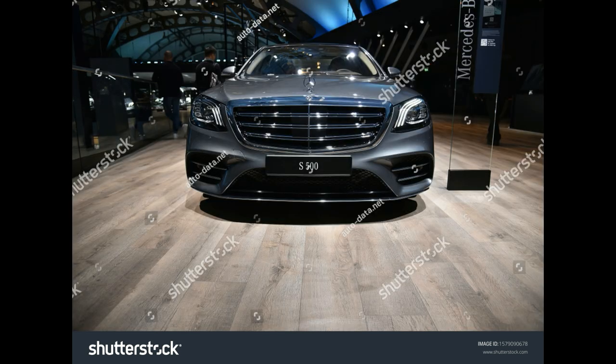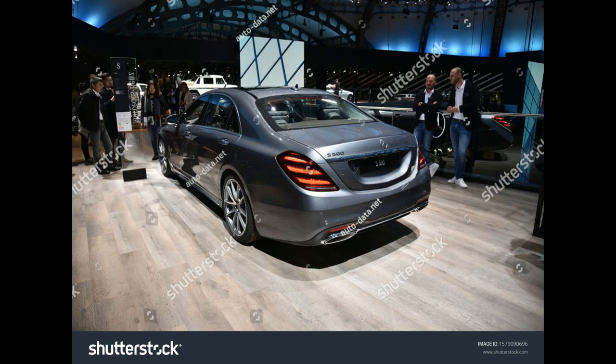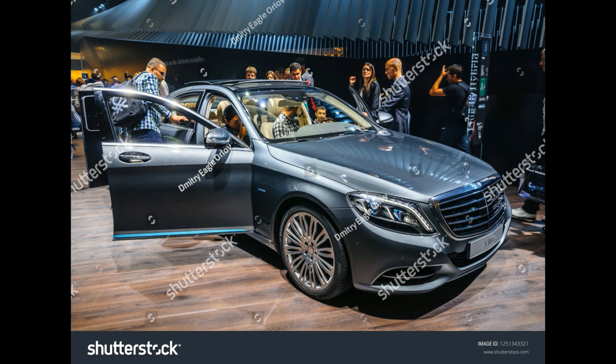S550e. Engine and Transmission: Hybrid — Twin Turbocharged 3.0-liter V6 plus 132 kilowatt-hour electric motor. Power: 436 horsepower combined / 479 lb-ft of torque combined.